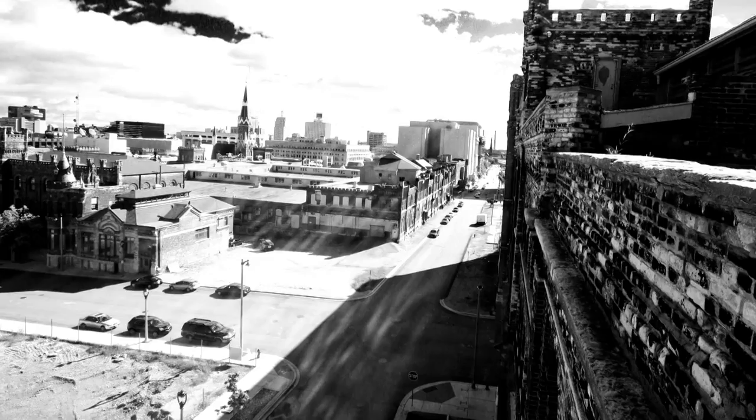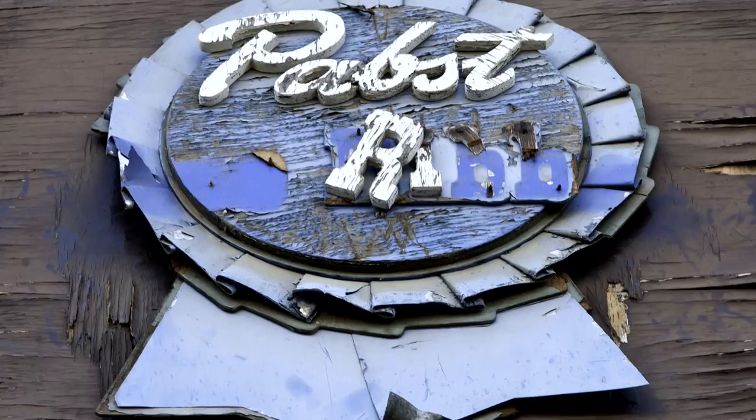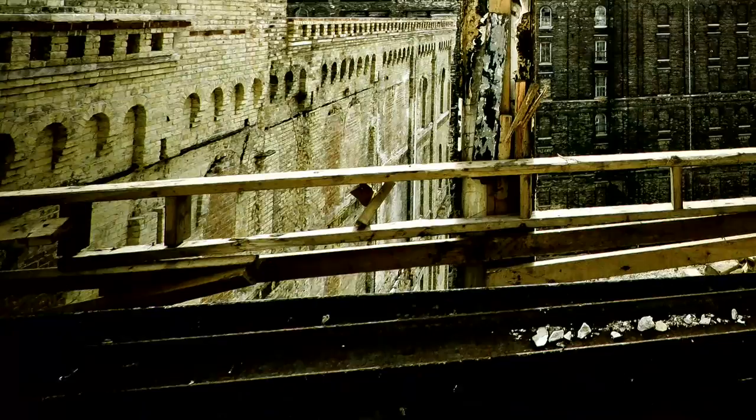I wanted it to sit on my coffee table at home and let people enjoy it, and then somebody else said they'd like a book, and then another person, and all of a sudden a hundred people wanted books. I started spending more time making the book because more people were going to see it.